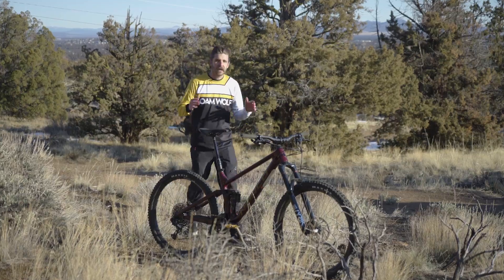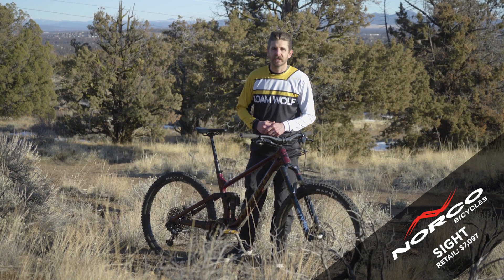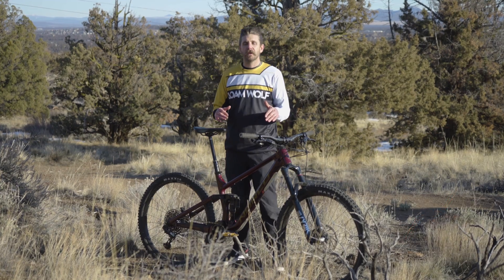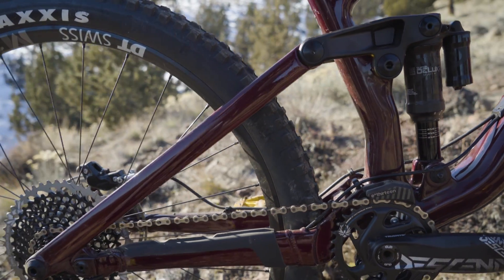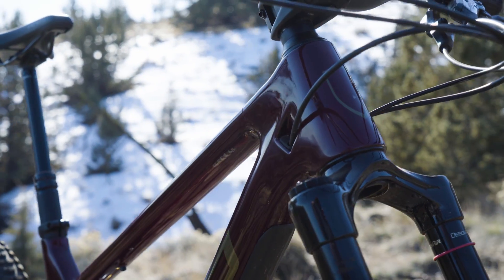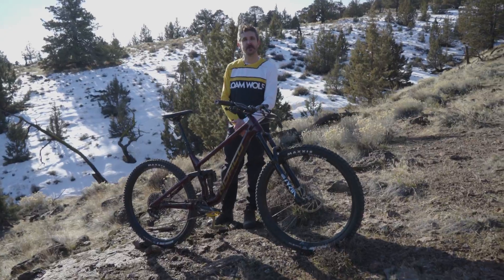Thanks for tuning in to TheLoneWolf.com. My name is Drew and today we're going to be taking a look at the 2020 Norco Site and learning a little bit more about the Ride Aligned design system and the science of send. Come along for a ride — we're going to hit the trails a little bit and tell you what some of the engineers had to say about this new bike and what makes it so different.